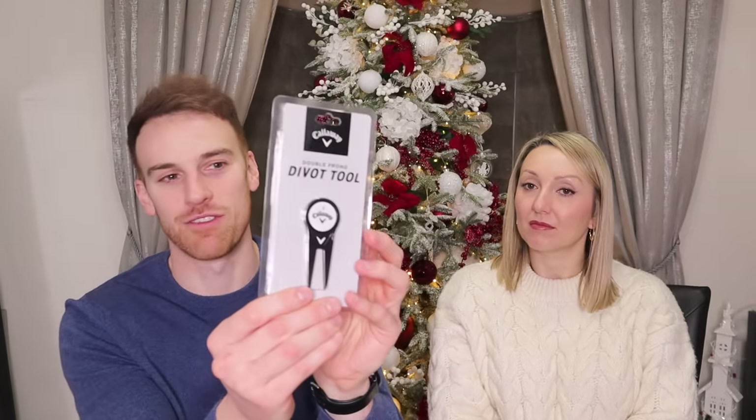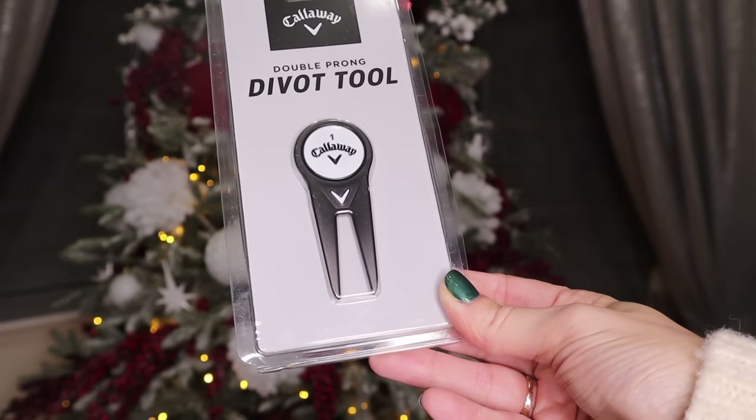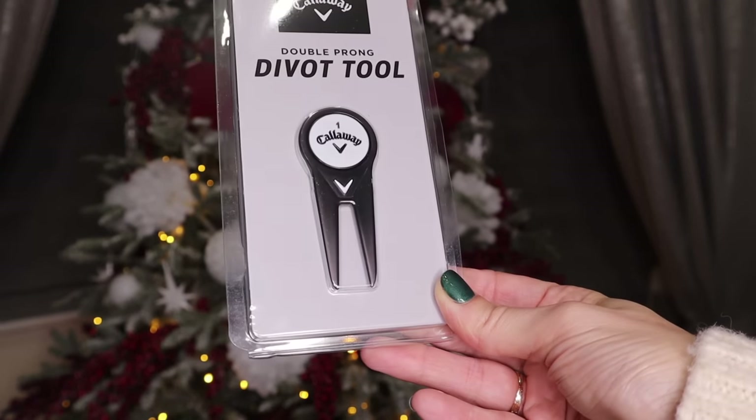On to the outdoor sports theme — if your partner is a golf fan, this Callaway divot tool is really good to have. It repairs pitch marks on the green, and the Callaway disc doubles as a ball marker too, so it's a two-in-one tool. It's an essential for any golf fan and I think it was about 12 pounds from Amazon.